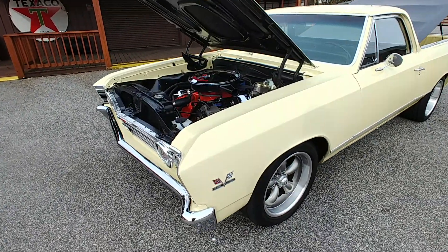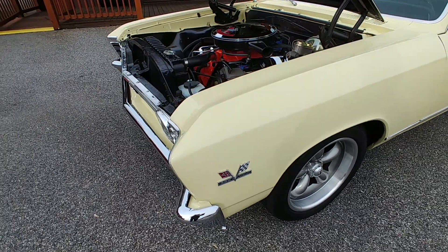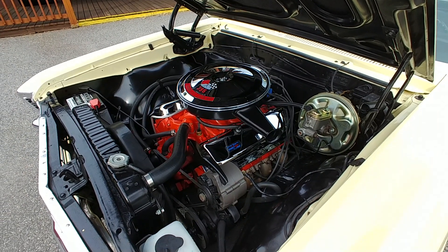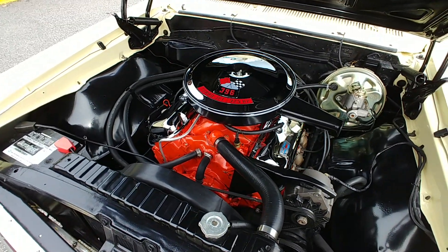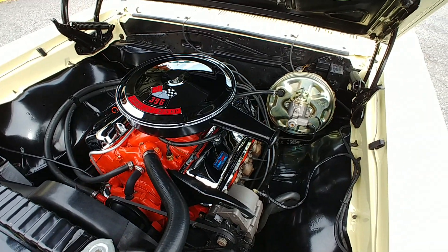Before we get there, you see that 396 badge. And what do we have under the hood? A nice big block 396 cubic inch motor. We ran the numbers — this motor was born in this car. It's got the last seven digits of the VIN number stamped on it.